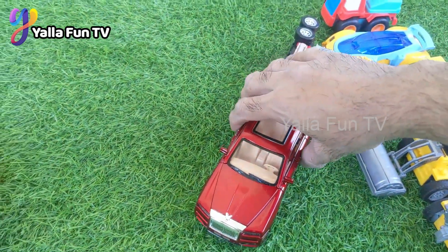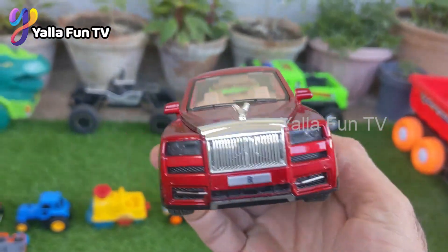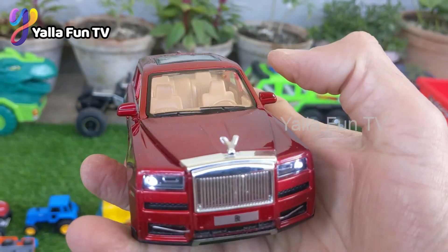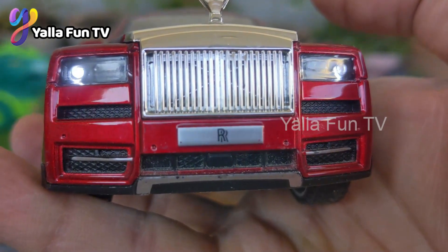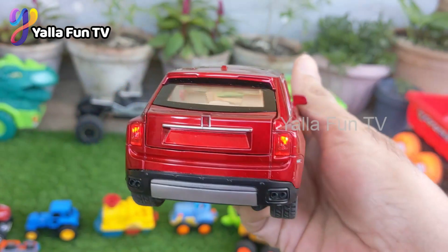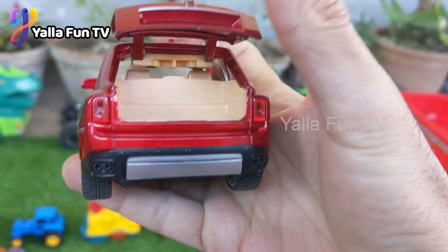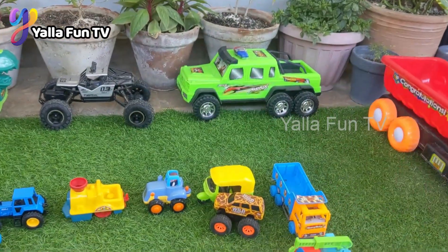Let's see what we have next — we have a Rolls Royce model diecast car. Wow, this one is so good. This diecast toy looks like a Range Rover, just like the real one. The back door is open, and that was the back trunk.